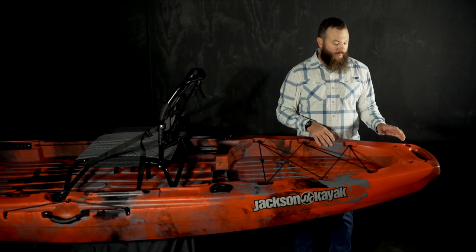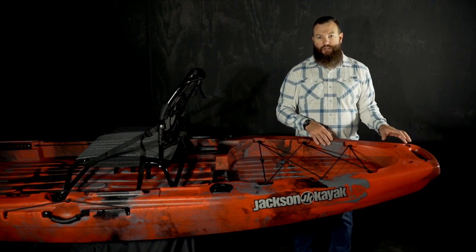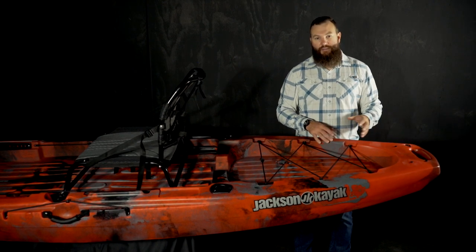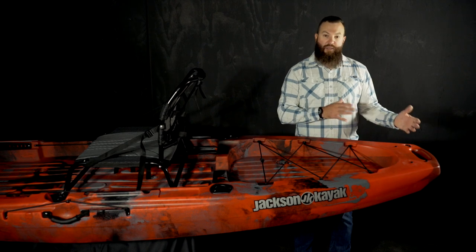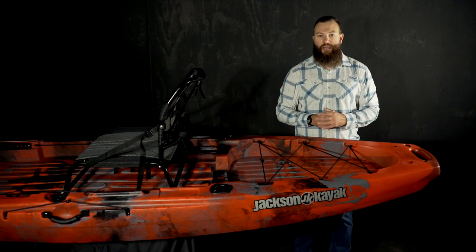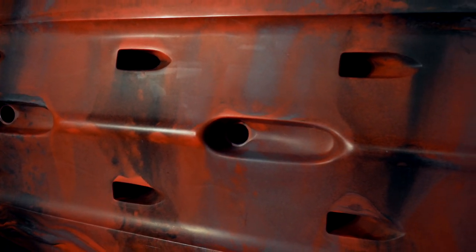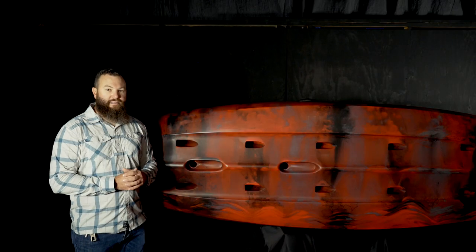One more thing that we've updated for 2021 on the Bite Angler is that we've added four inserts. That's for an adapter plate that you can purchase separately so that you can add a power pole or torpedo or anything else that mounts to that four-hole pattern. Taking a look at the hull of the boat, you'll notice two transducer scupper options. We've tried to size these to fit most modern transducers. And that is the 2021 Bite Angler from Jackson Kayak.